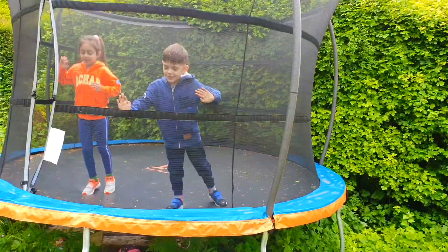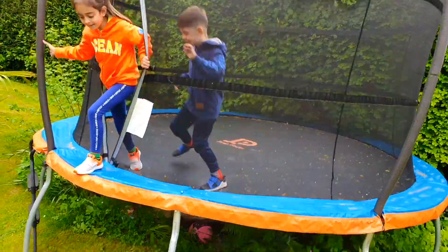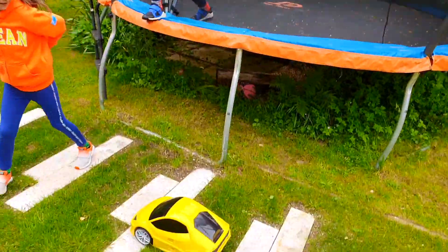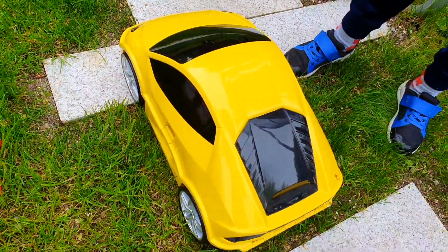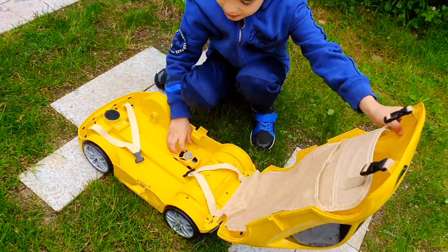Look, it's our other car — a yellow car! What to get to? Wow, so cool! Let's see what's inside. It's out of the remote!